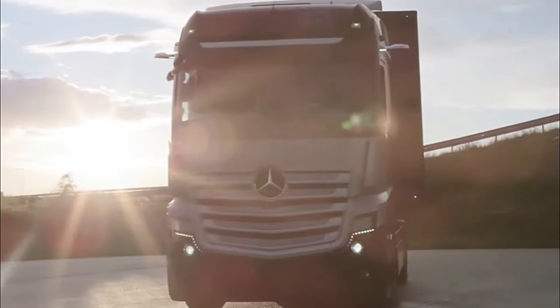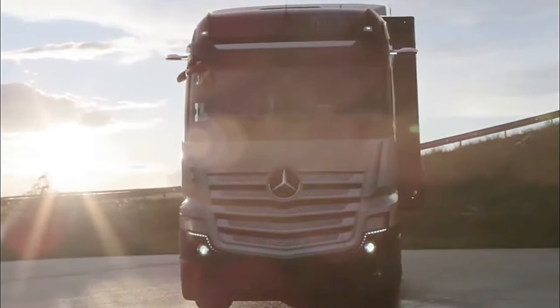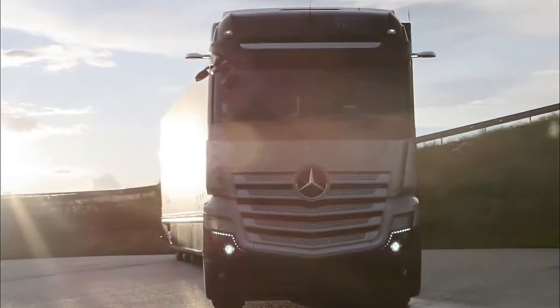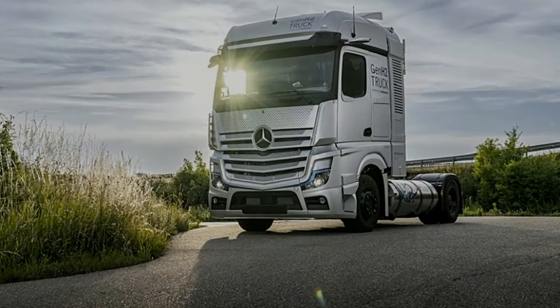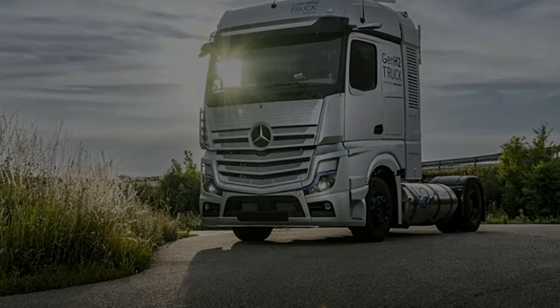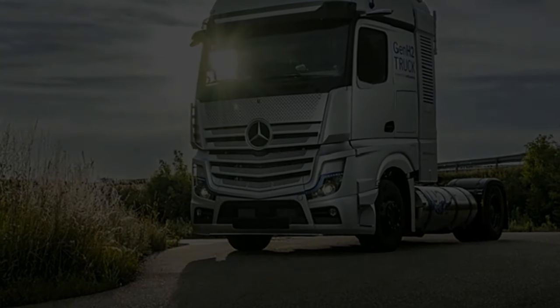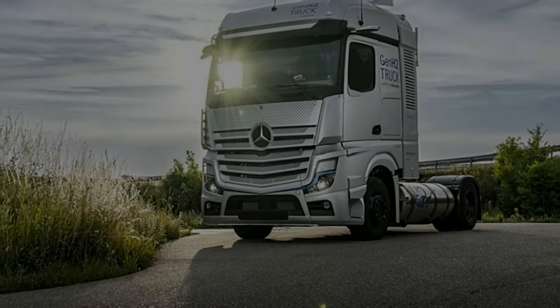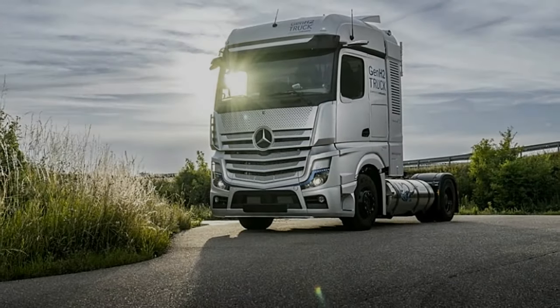Furthermore, the GEN H2 truck is equipped with advanced safety features and driver assistance systems, designed to enhance road safety and minimize the risk of accidents. From collision avoidance technology to adaptive cruise control, every aspect of the truck's design prioritizes driver and cargo safety, ensuring peace of mind on the road.